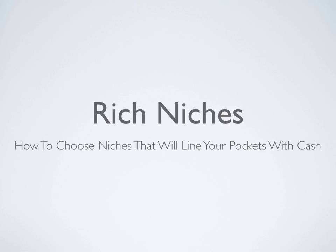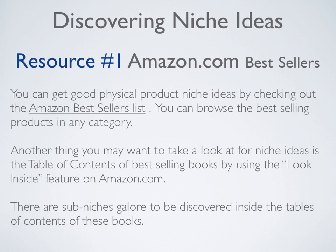Rich niches — how to choose niches that will line your pockets with cash. So let's get into discovering niche ideas.